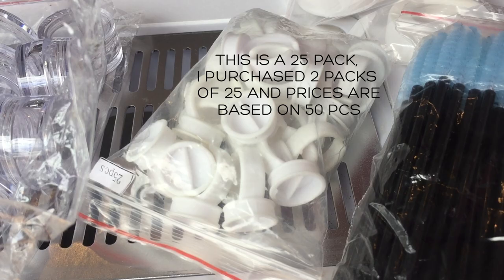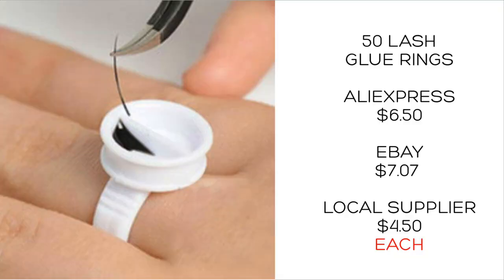This is a 50-pack of glue rings and they were $6.50. If you buy them from a beauty store they're $4.50 each, so much much cheaper to buy them on AliExpress. eBay was a little bit more — maybe a dollar more, not much.